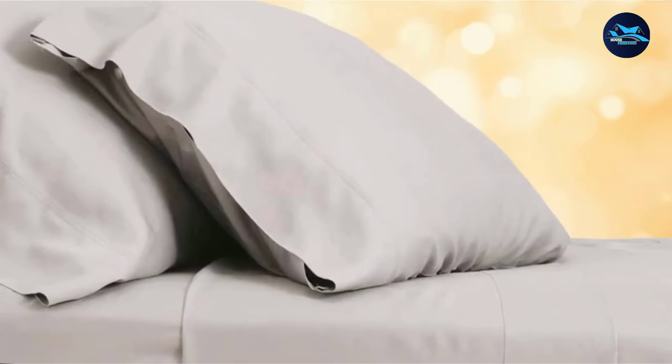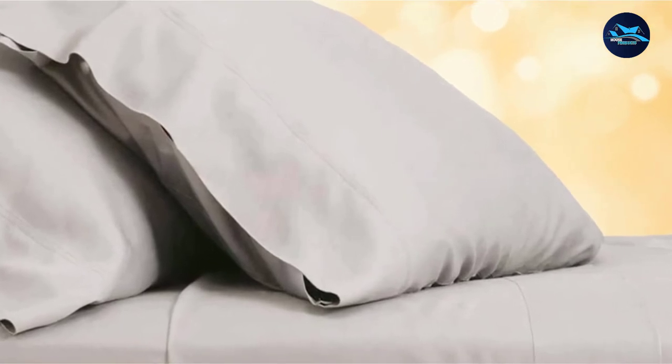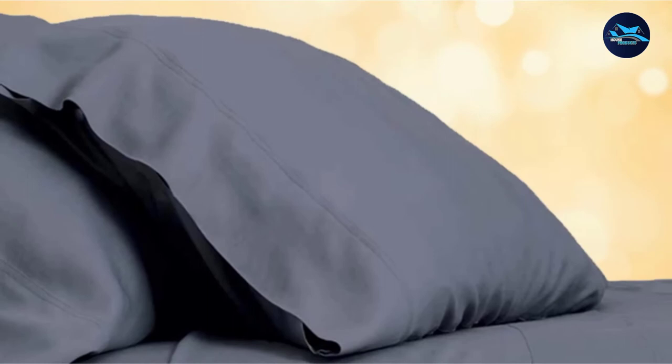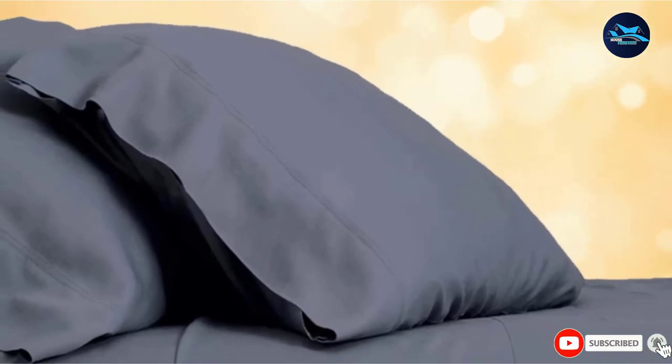This four-piece sheet set includes one flat sheet, one fitted sheet with an extra deep pocket, and two pillowcases. Machine wash in cold water and tumble dry on low heat.